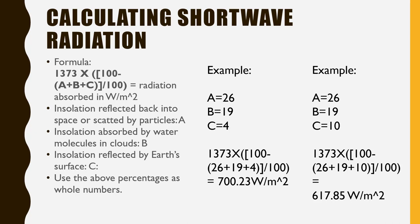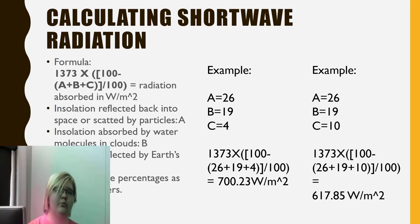Now, if we change how much insolation is reflected by the earth's surface — say we had more ice caps or more glaciers — and change C to 10, how does that change what we get? Redoing the math, we get 617.85 watts per meter squared. If you have questions on that, please shoot me a question in the comments. I encourage it — I might not know everything about this subject, but I know enough that I can probably answer what you're going to ask. So please ask me if you need help. Have a good one, guys.